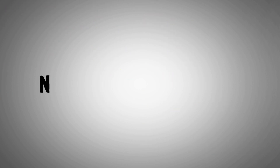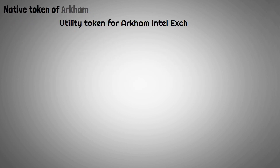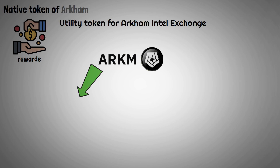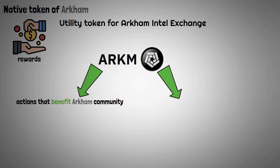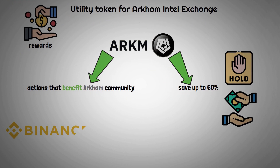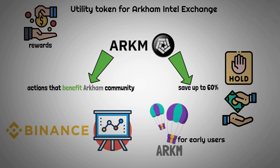Now let's quickly present the native token, ARKM. The utility token for the ARKM Intel Exchange, the ARKM token, can also be obtained through two different means as rewards. You receive ARKM tokens for actions that benefit the ARKM community, and you can save up to 60% when you hold or make payments in ARKM. The Binance launchpad saw the introduction of ARKM token, and an ARKM airdrop was also made available to early users of the platform.